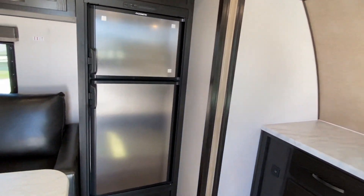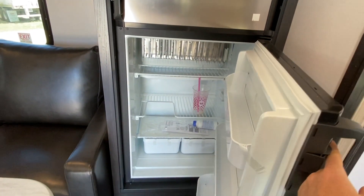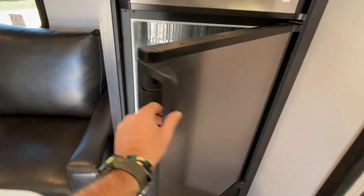Stainless steel fridge and freezer. You've got your clips there.